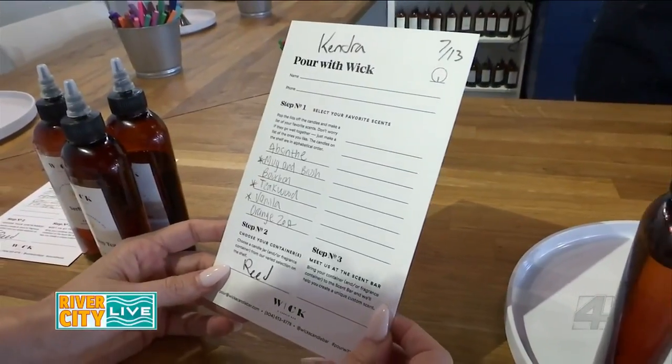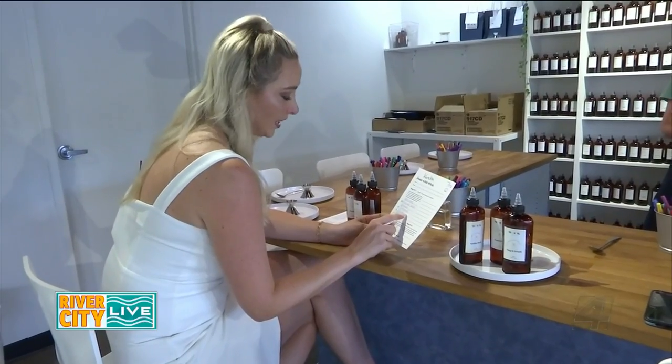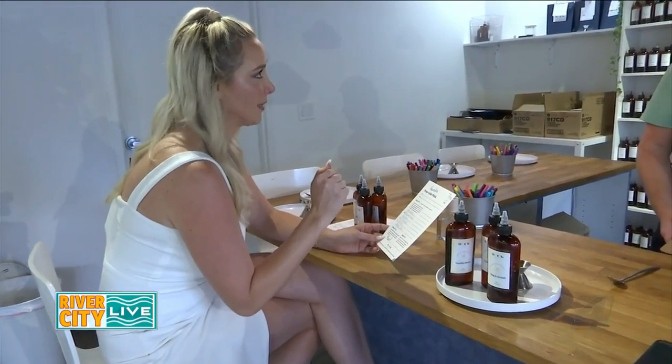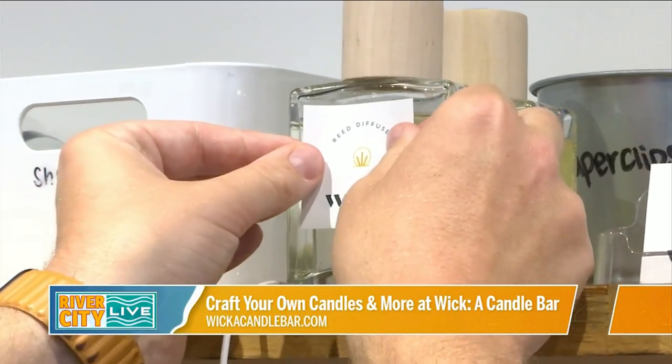While Kendra is behind the camera, I'm going to see what she decided to select. She went with Mug and Brush, Teakwood, and Vanilla. I guess we didn't go with the orange vanilla creamsicle masculine man we were talking about, but it sounds like we have two very different scent palettes — stiff competition for who wins the shelf in the River City Live office.